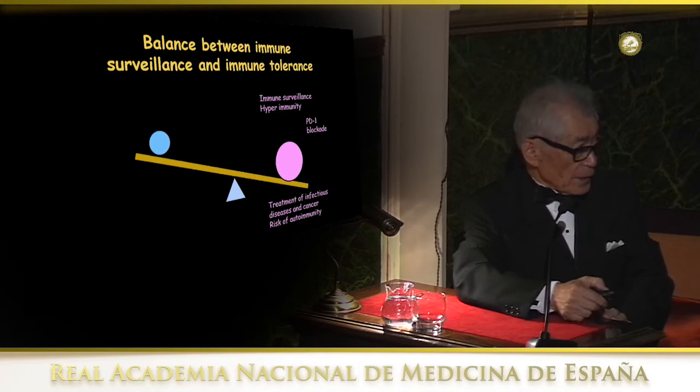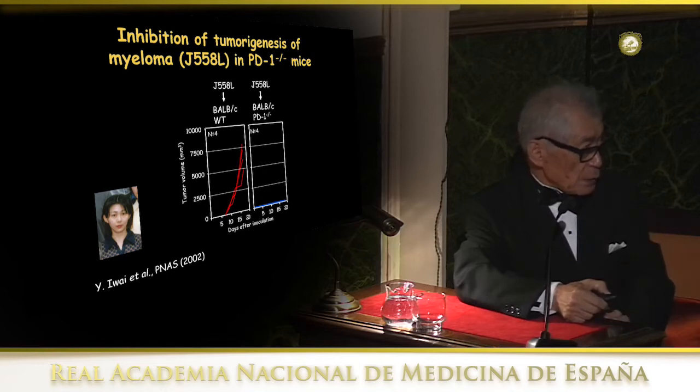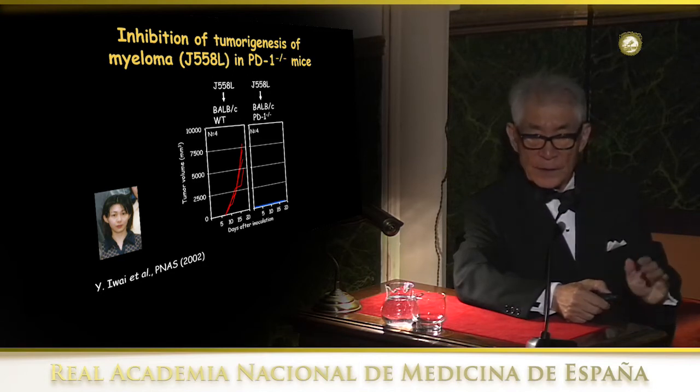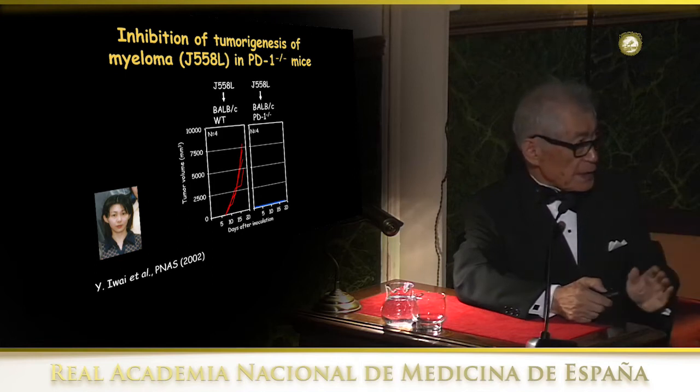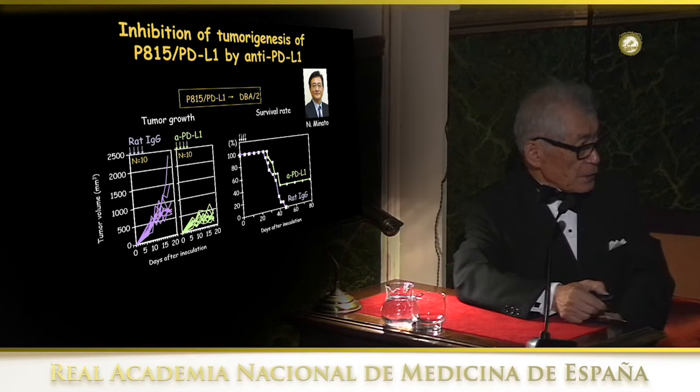Therefore, we designed experiments to test whether PD-1 blockade can cure cancer. The first experiment we did, with Yoshiko Iwai as a graduate student, was to compare tumor growth in PD-1-deficient animals and wild type. The first experiment she showed was not entirely clear-cut, but clearly the growth curve was much reduced in PD-1-deficient animals. So we were convinced this could be a good strategy for treating cancer in patients. For that purpose we needed an antibody. Dr. Minato, my colleague, made a very good antibody against the PD ligand, which triggered the PD-1 signal.